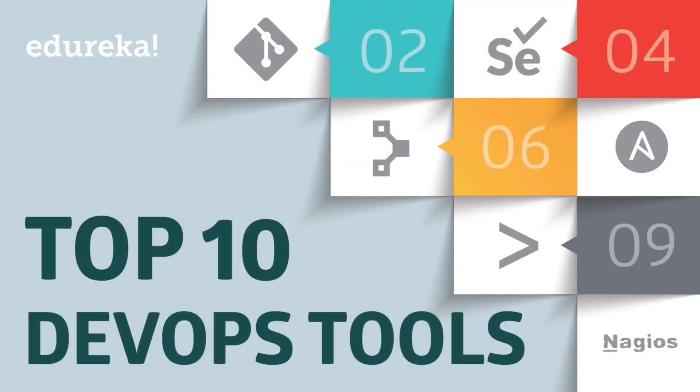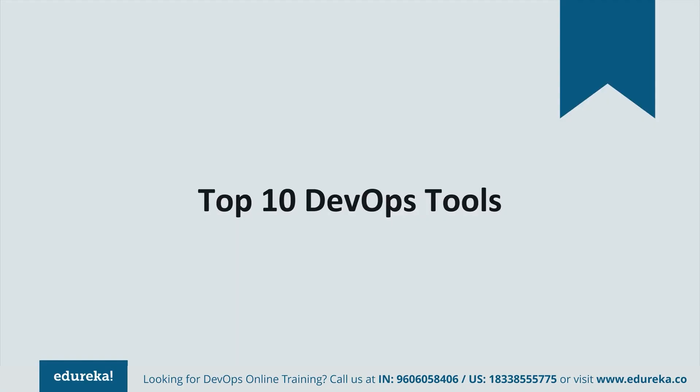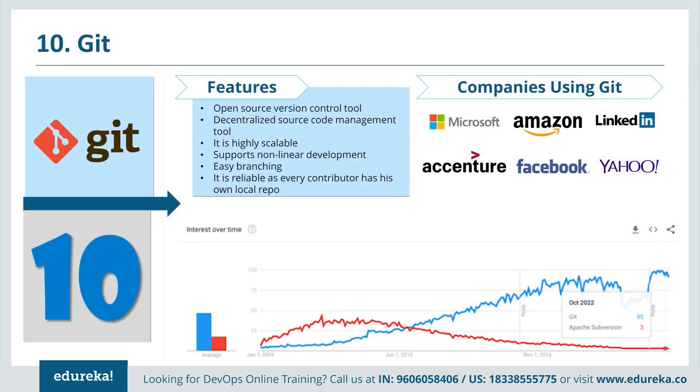Hello everyone. Welcome to Edureka YouTube channel. My name is Saurabh and today I am going to discuss the top 10 DevOps tools that you should learn if you are looking to make a career in DevOps. There is an order to this list: first version control tools, then continuous integration, then continuous testing, then configuration management, and finally continuous monitoring. So let's begin.